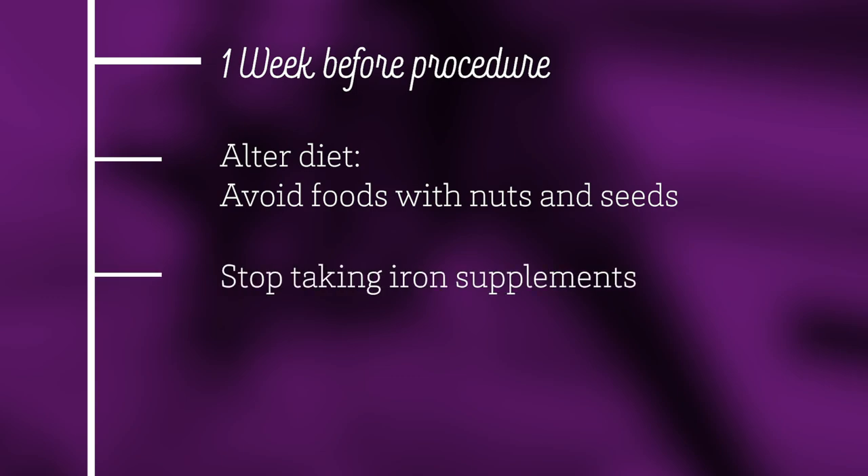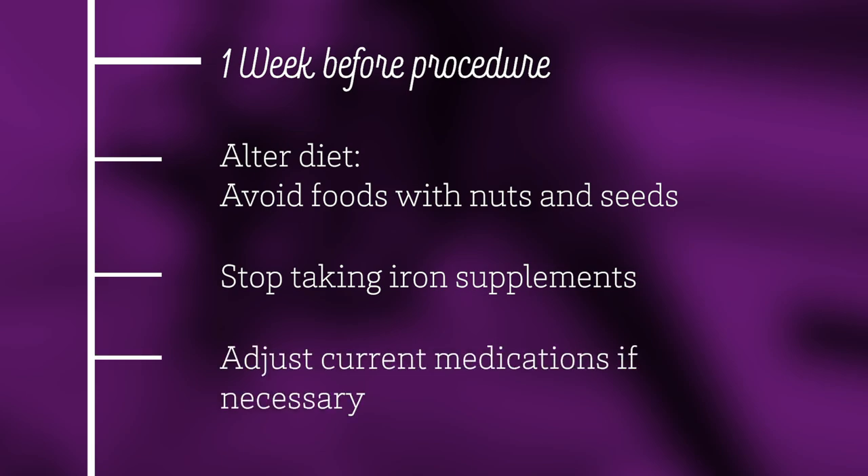You will also need to review the medications section of your instructions and plan to adjust your use of any blood thinners, diabetic medications, or anti-diarrheal medicines. Check with your doctor before you make any changes to blood thinners. Call the clinic if you have any questions.